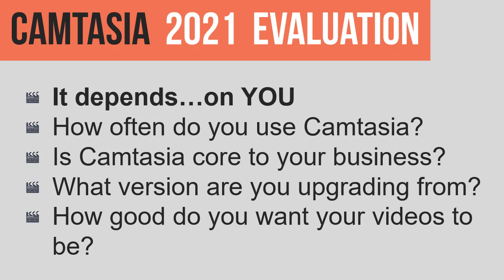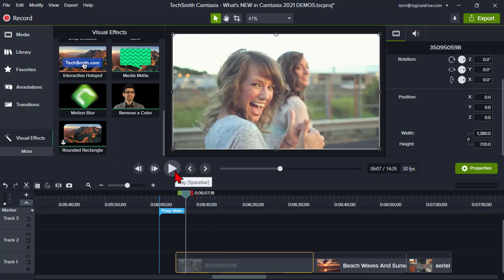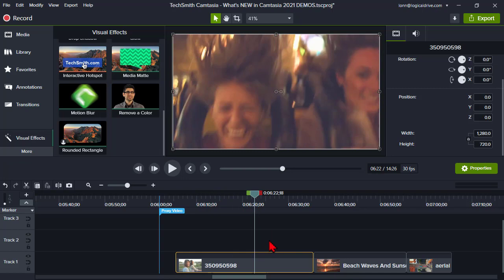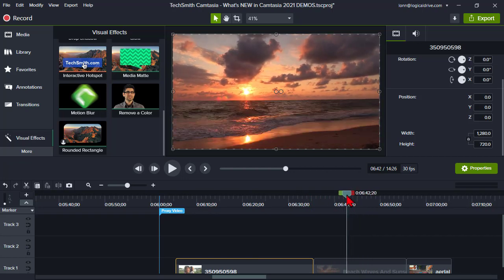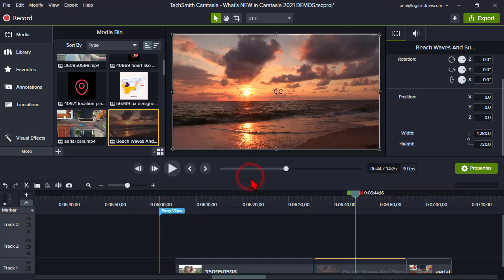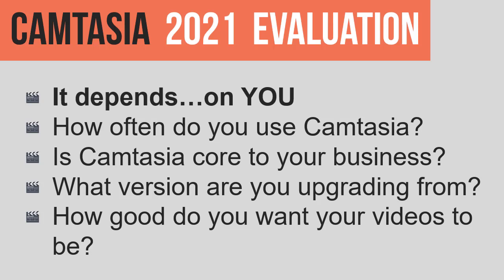If you don't use Camtasia all that often, are editing and productivity enhancements all that important to you? For example, proxy videos — if you don't do a lot of editing of video clips, you've probably never experienced having the preview on your timeline lag and jerk and drive you insane. But if you have, then productivity enhancements like smooth preview playback are almost priceless. It really depends on how often and how heavily you use the software.